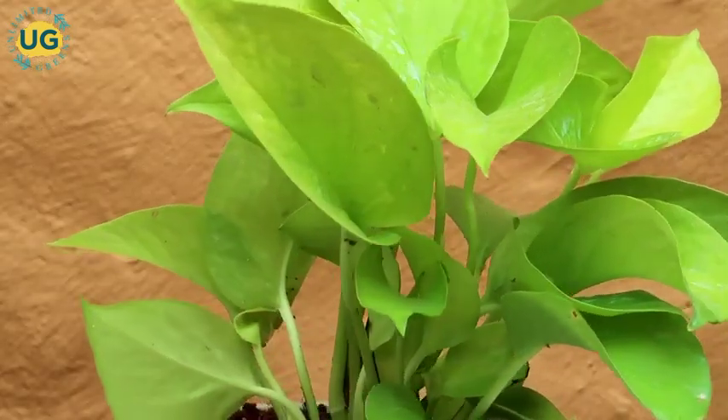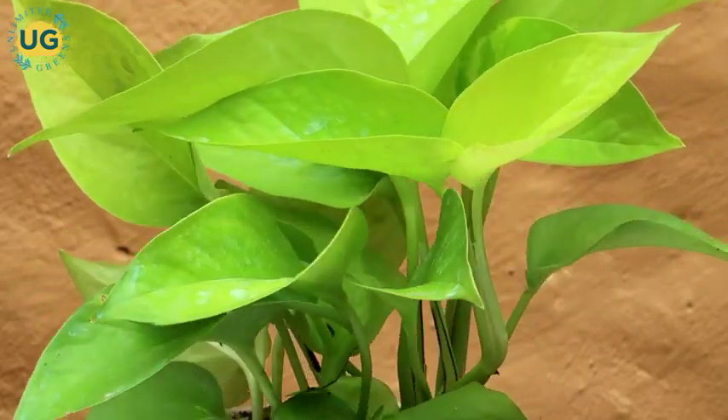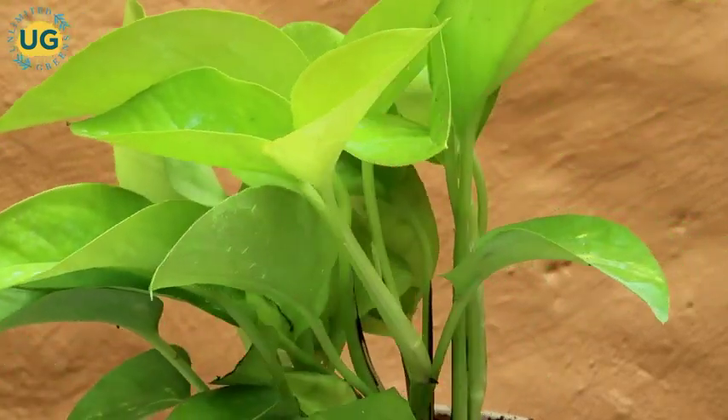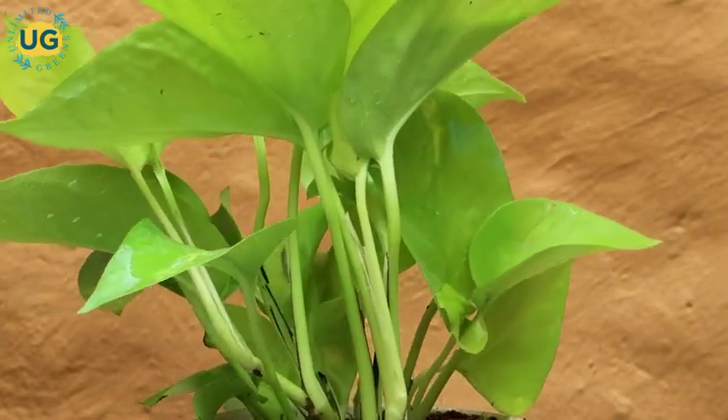The plant is evergreen and with its high survival capacity, it can grow easily in any condition. Mostly the golden money plant is hailed as a lucky plant for its wealth-bringing charm. The plant can also be propagated in water bottles easily.